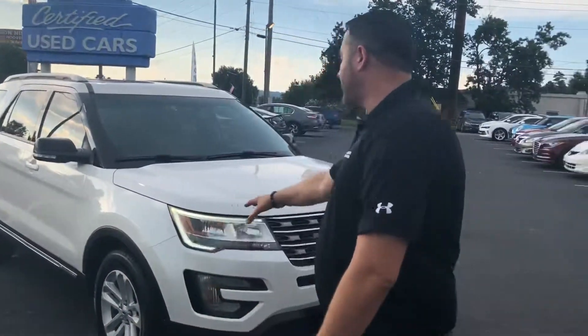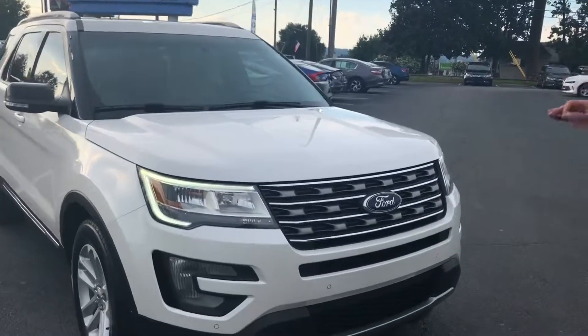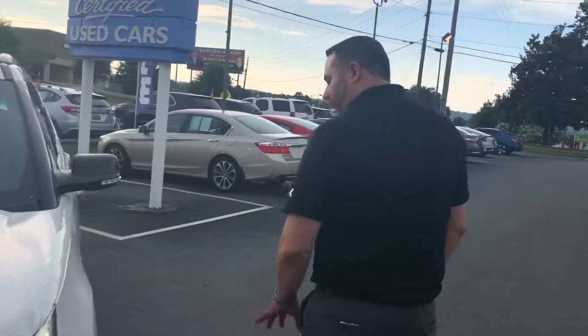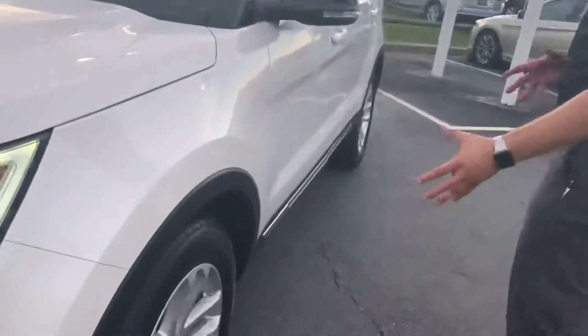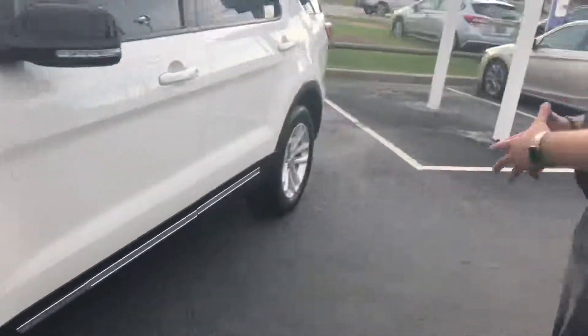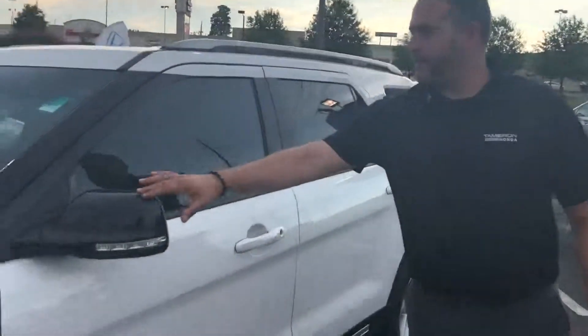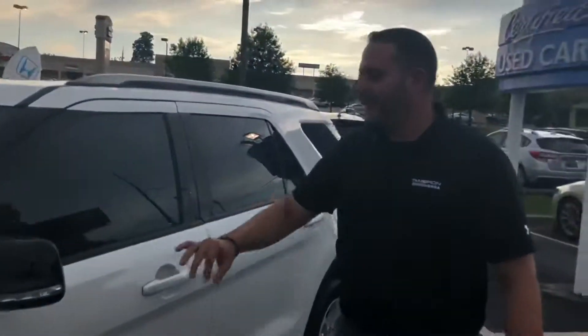I just wanted to introduce myself personally and show you this vehicle. It's that beautiful white color with a nice matte finish, and you're going to get the nice chrome alloy wheels. This one in particular, Brian, has been well kept — as you can see, the paint is immaculate, and the piano black glossy finish on all the trimming is totally intact.